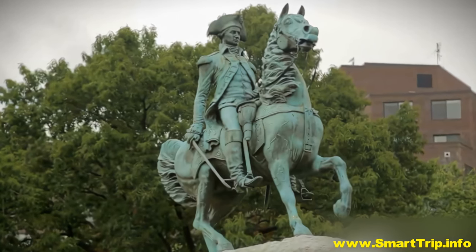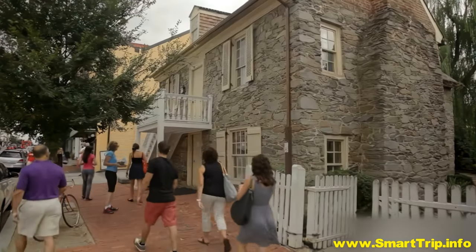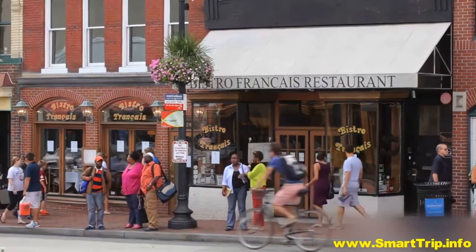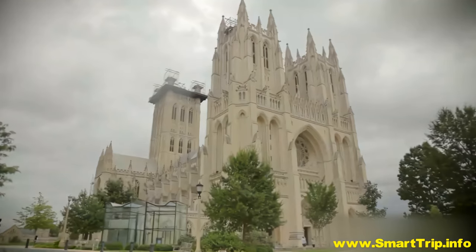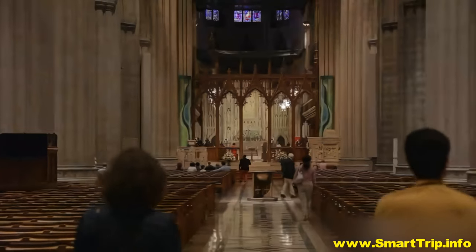Pass Washington Circle to get to Georgetown, with its 18th century buildings. It is the oldest district in D.C., and today university students give it a lively atmosphere. Wisconsin Avenue and M Street offer many boutique stores and galleries. North from here is the National Cathedral, one of the largest churches in the United States.